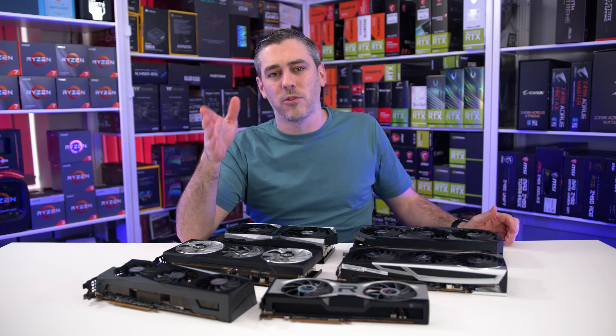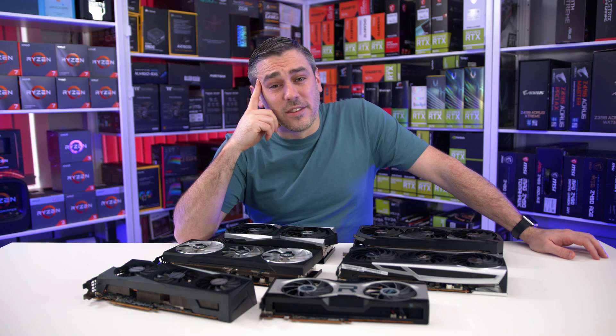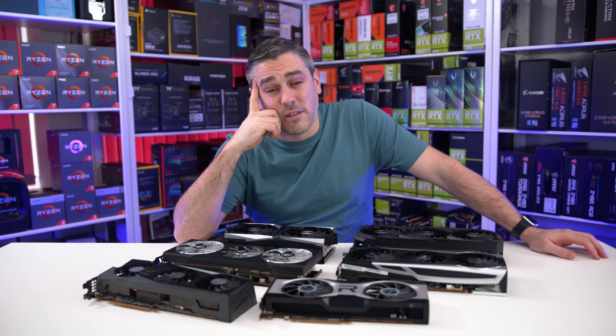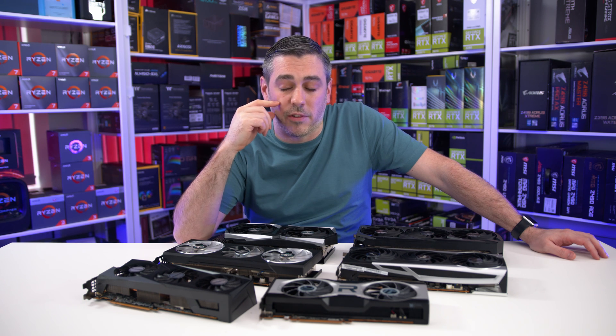Spec-wise, they are all the same. It has 64 ROPs, the same 2560 stream processors, the same 96MB Infinity Cache and 12GB of GDDR6 memory on a 192-bit memory interface.